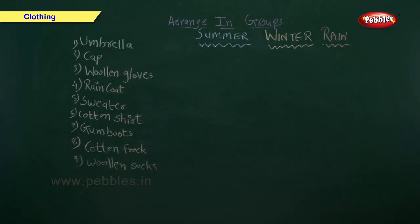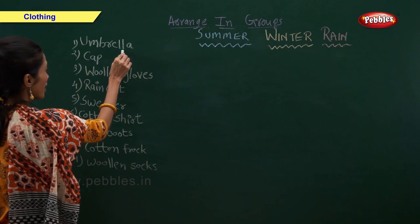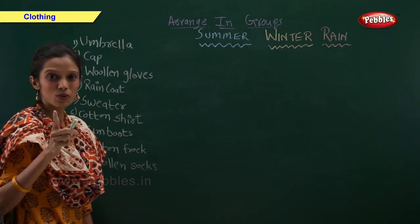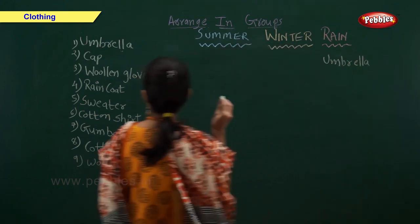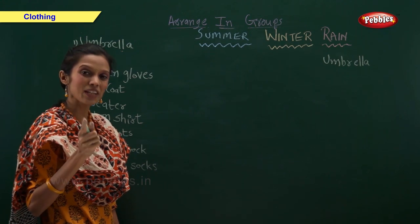Arrange the things we use according to the season. Umbrella — in which season do we use umbrella? Not summer. We use umbrella in rainy season. Cap — in which season do we use cap? Yes, in summer we use cap.